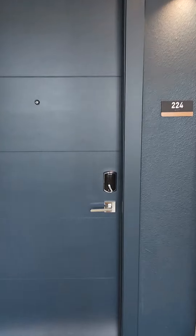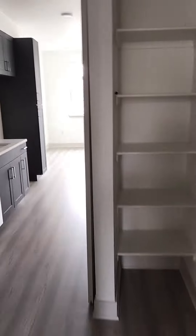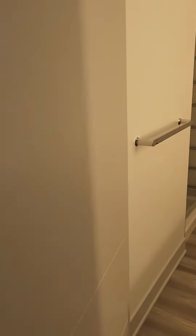Here we have apartment 224, available May 27 for move-in. It does come with a full washer and dryer. This will be our studio floor plan with 502 square feet.